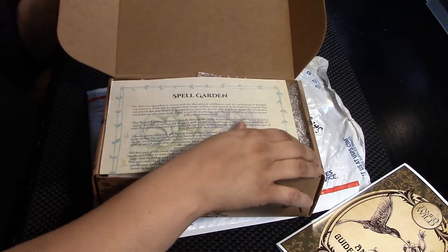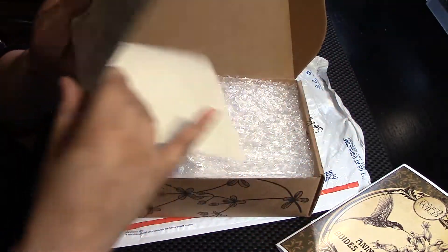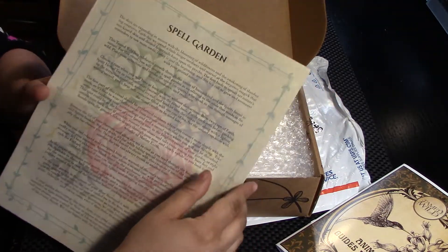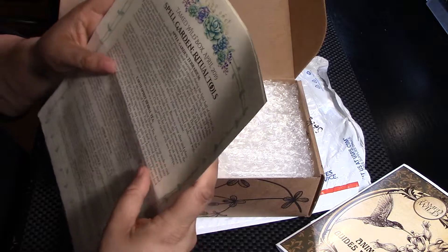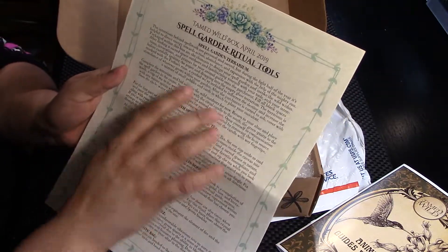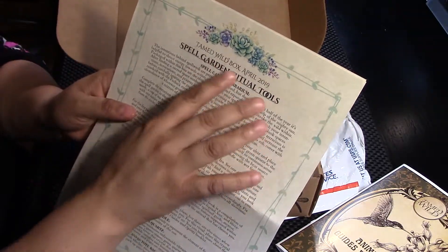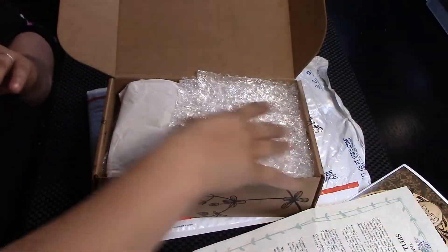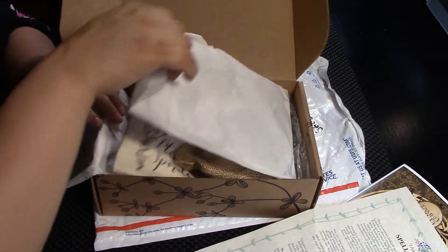Let's move on. Ooh, a spell garden — what? I love that. I'm not gonna be starting my garden until the end of May, but that's something pretty cool. I don't like to read this insert. Oh my god, so beautiful — Tamed Wild box, April 2019, spell garden ritual tools. I've already had enough peeks; I want to open it and enjoy.